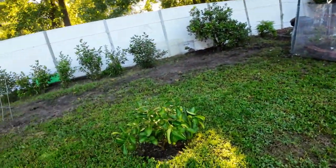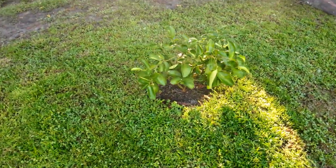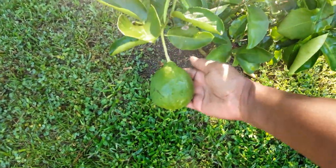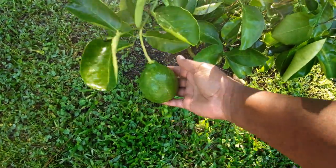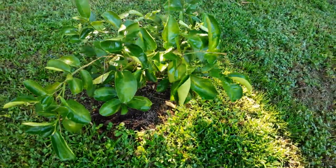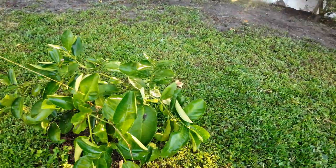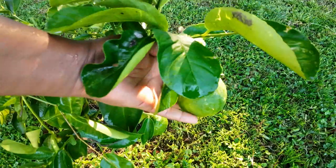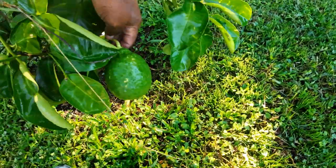This is my garden. I want to show y'all the lemons. Look how big the lemons get — look at that lemon. Ponderous lemon. And we have one here. This tree is full of lemons — look at there, y'all. Lemons everywhere.